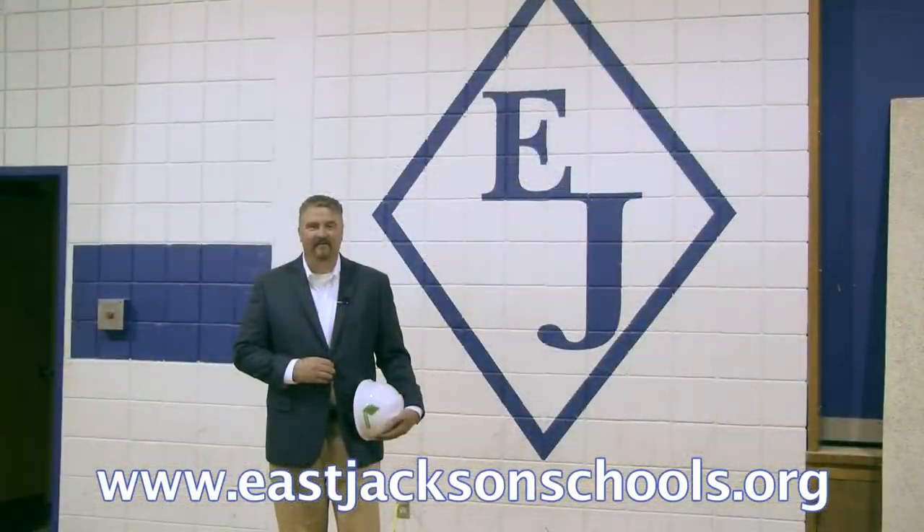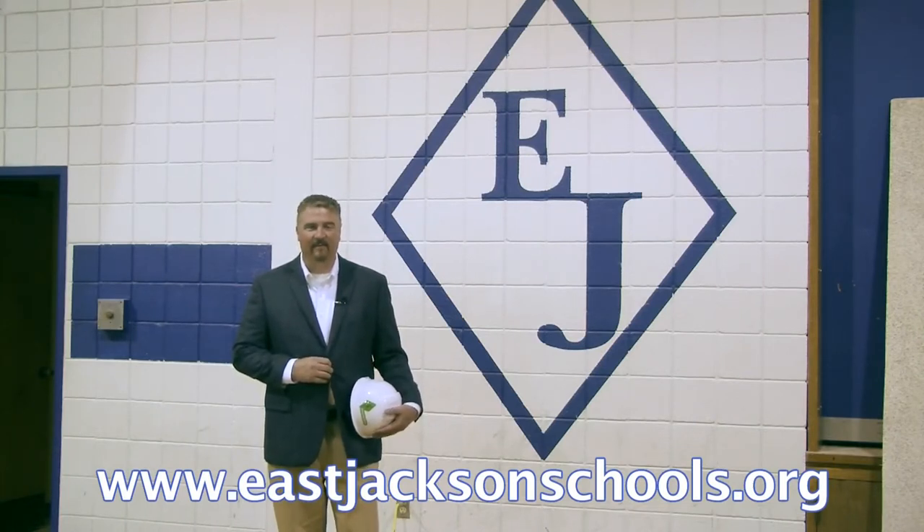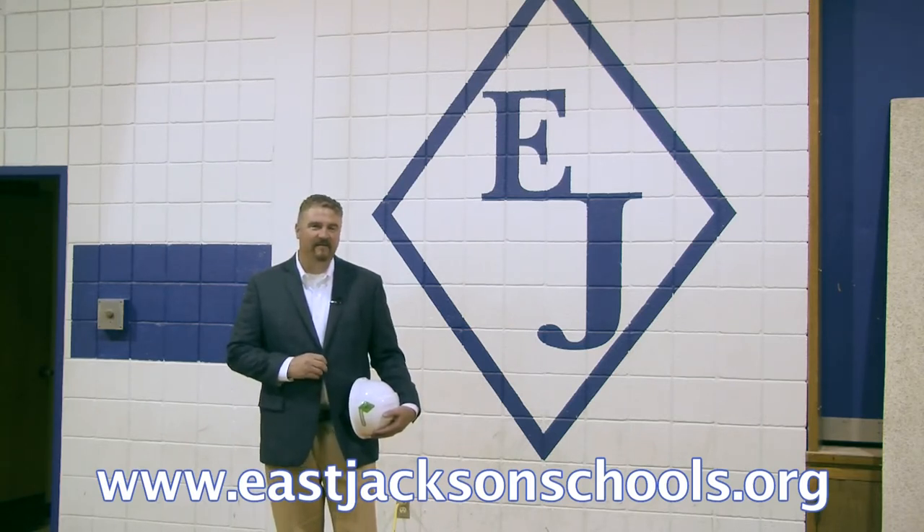Thanks for joining us today for this tour of East Jackson Elementary. We'll have another update this summer as we wrap up construction out here on Walls Road. I want to thank the Board of Education and the voters for having the vision to make this building a great learning environment for all of our East Jackson students. Thanks for joining us.